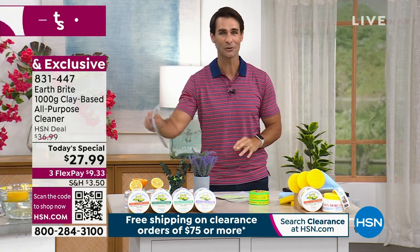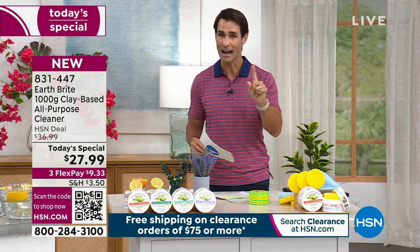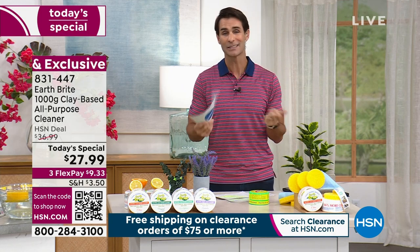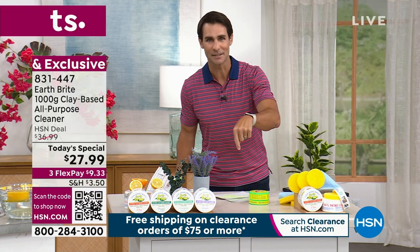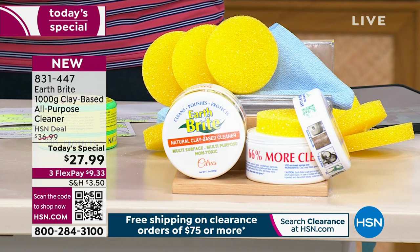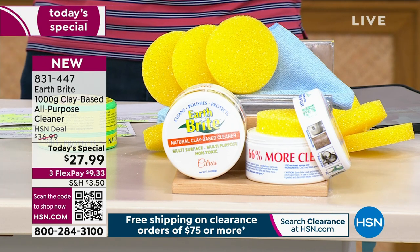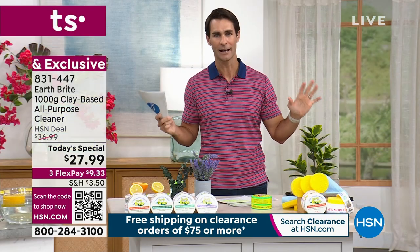Top to bottom, left to right — outdoor furniture, grills, kitchen, bathroom — this is Earth Bright. And this is not the size you're used to seeing. On HSN.com right now, we have a two-pack of 10.5 oz with two scrubbies for $26.99 — a great deal. But today's special features 17.5-ounce jars: you're getting two of them, not two scrubbies but four scrubbies, and a microfiber cloth, for only a dollar more.